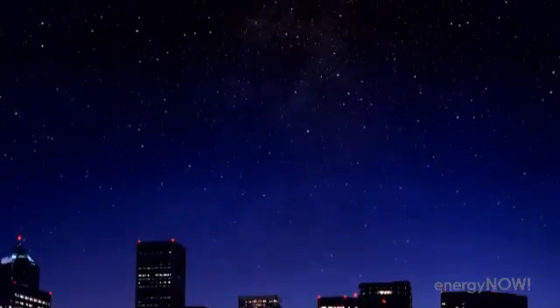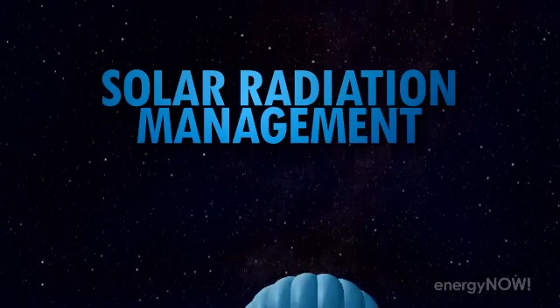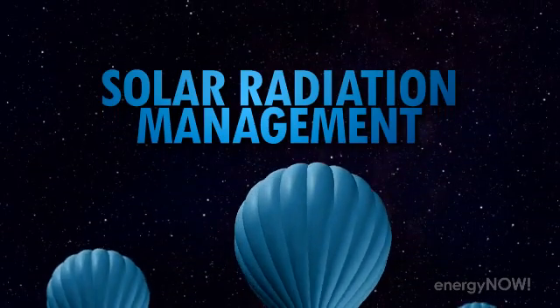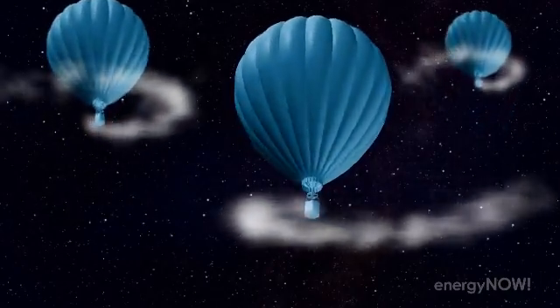Michael McCracken is the chief scientist for climate change programs at the Climate Institute. He explains that sulphate particles scatter radiation, including scattering some back to space — a principle called solar radiation management. One idea involves floating balloons high into the atmosphere to release light-reflecting sulphate particles. Rather than covering the whole globe with volcanic aerosol, the idea is to imitate a high-latitude volcano and concentrate the sulphate at high latitudes over the Arctic Ocean.